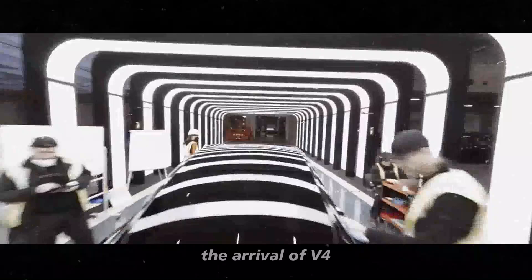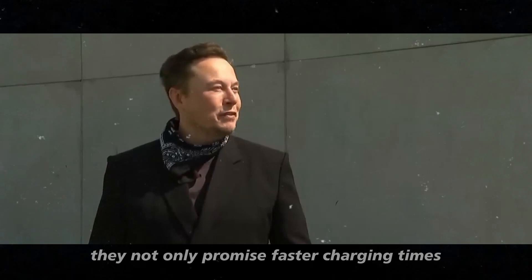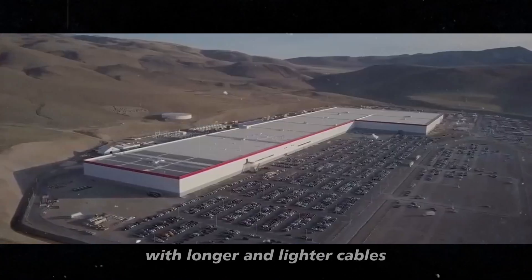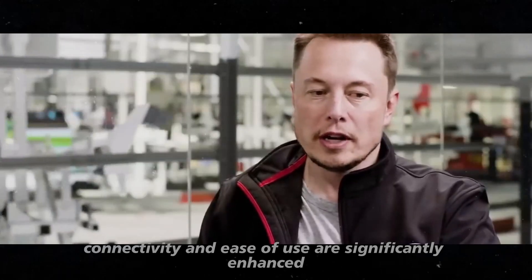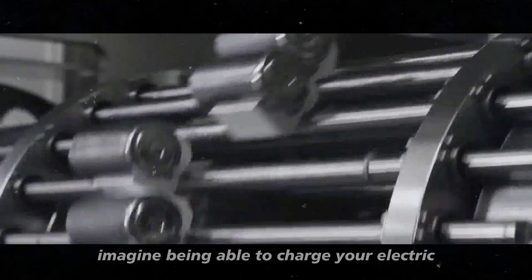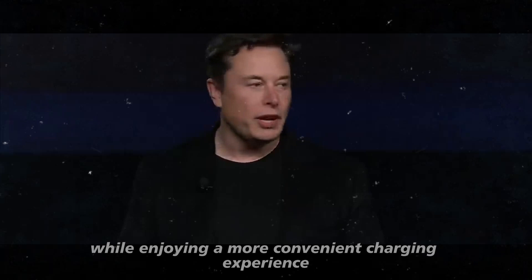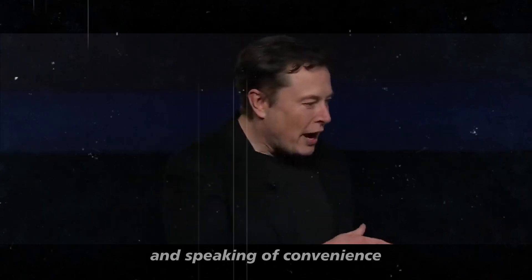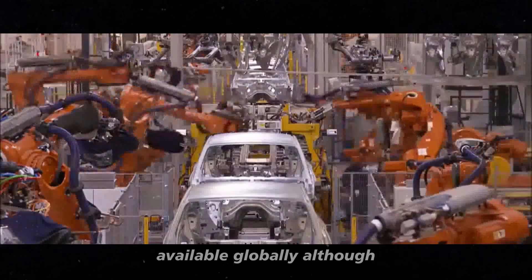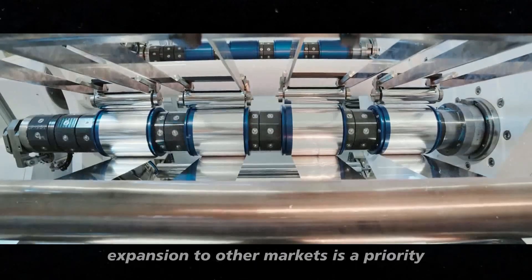The arrival of V4 superchargers is a significant step in this process. They not only promise faster charging times, but also bring improvements to the user experience. With longer and lighter cables, connectivity and ease of use are significantly enhanced. Imagine being able to charge your electric car in a fraction of the current time while enjoying a more convenient charging experience. Tesla is working to ensure that its superchargers are available globally. Although most high-power superchargers are currently in China, expansion to other markets is a priority.